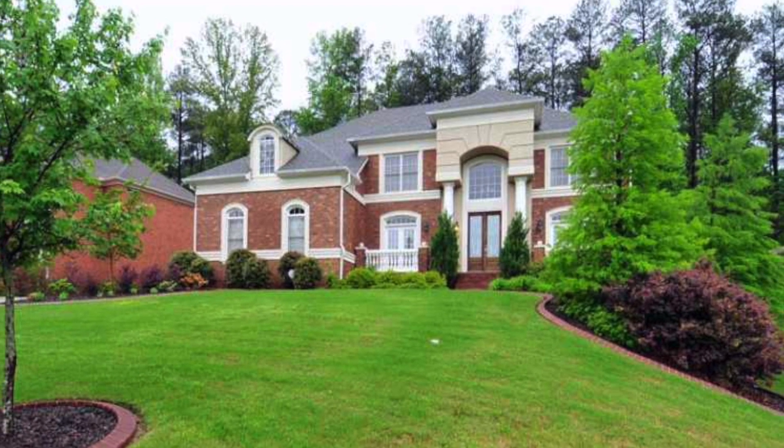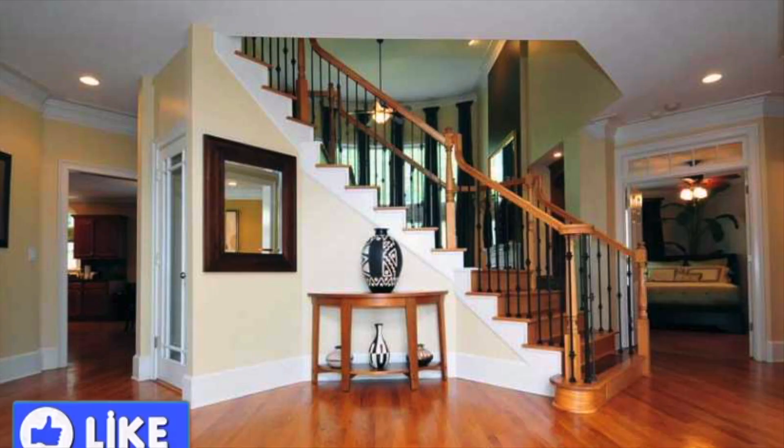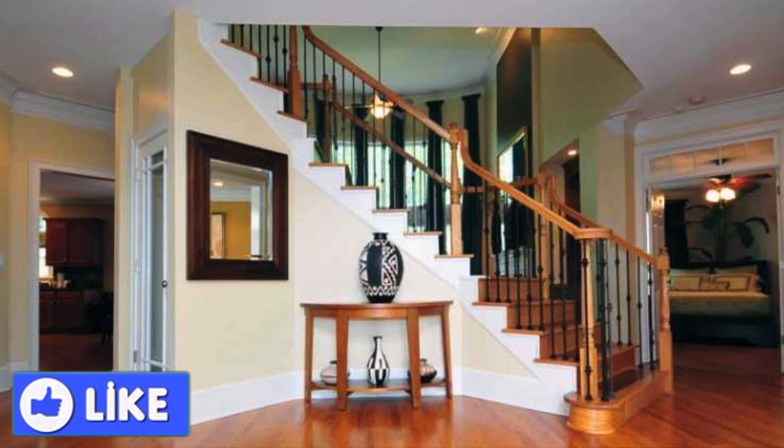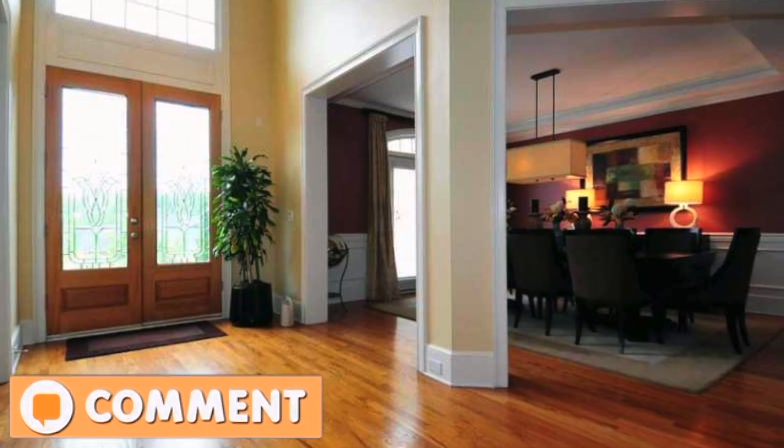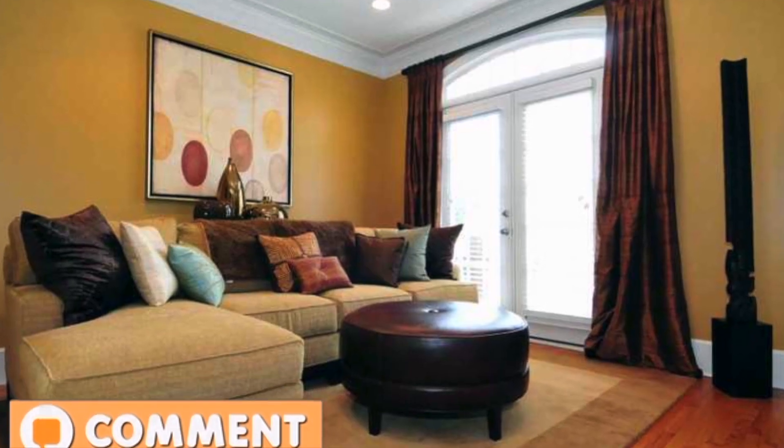Hello, this is Julio Davila, your Atlanta real estate agent, with another virtual home tour, Celebrity Edition. We are in Atlanta, Georgia. Today we are touring the home of Dr. G. Lunsford. This home is an absolutely gorgeous knockout.